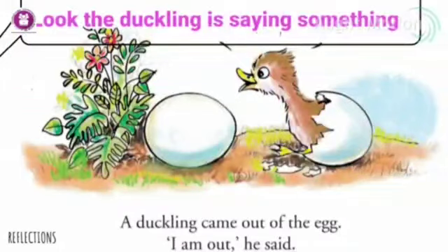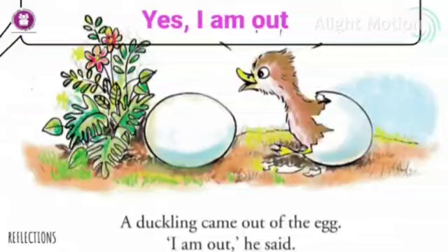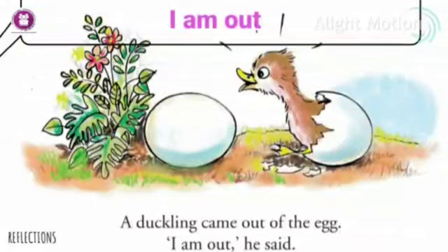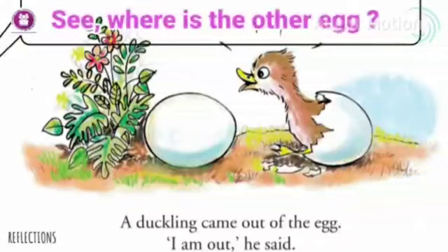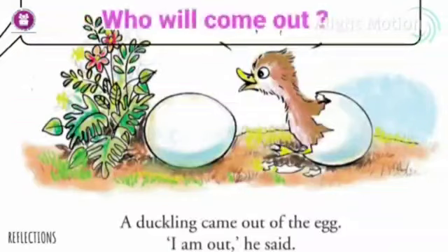Look, the duckling is saying something. What is it saying? Yes — 'I am out!' A duckling came out — 'I am out!' See, where is the other egg? What happened to it?